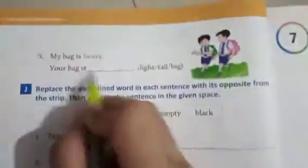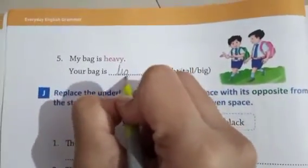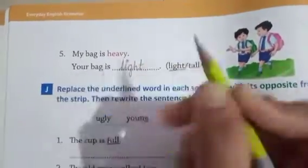My bag is heavy — your bag is light. L-I-G-H-T, light.